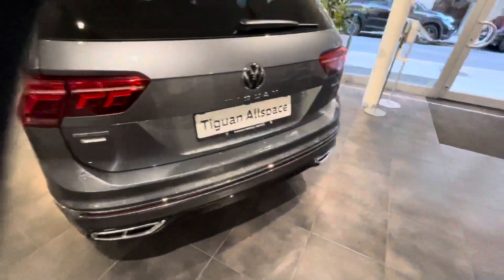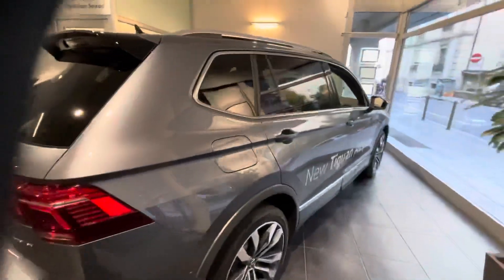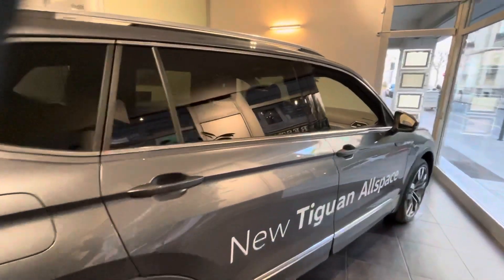Turn around — you see the car? Very beautiful. It has all space. The new Tiguan Allspace.